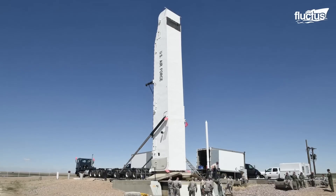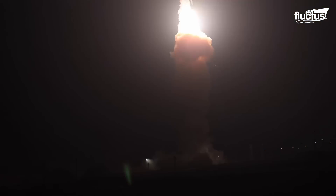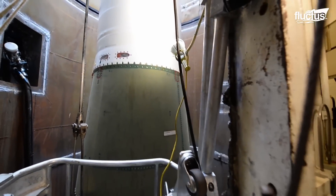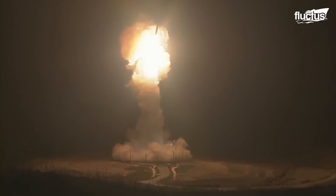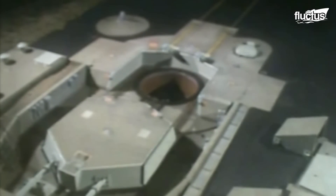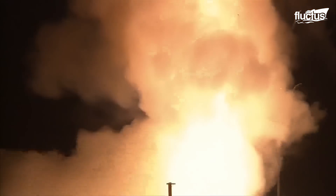ICBMs can be launched from silos, ground-based platforms, and submarines. Though technically missiles, they have more in common with rockets from a design standpoint — they have a boost phase during which the missile ascends and exits the Earth's atmosphere. Many ICBMs also have multiple stages, which they shed as they expend their fuel, reducing weight and increasing efficiency.